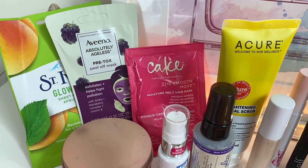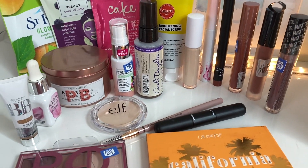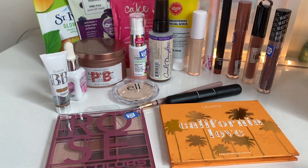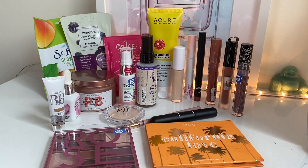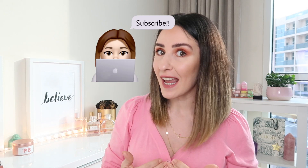Hello everyone and welcome back! If you're watching this, it means you watched part one where I unboxed all the makeup, skincare, and hair care items that my friend sent me in my mystery box. If you want to see how those products work and how they apply on my face, keep on watching.